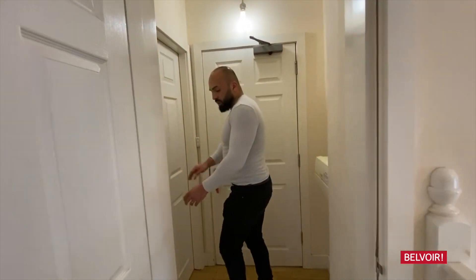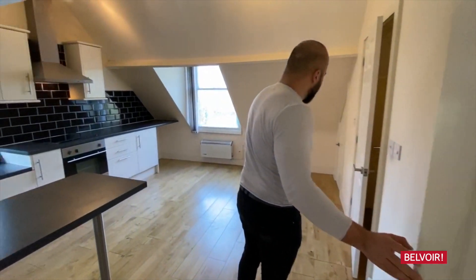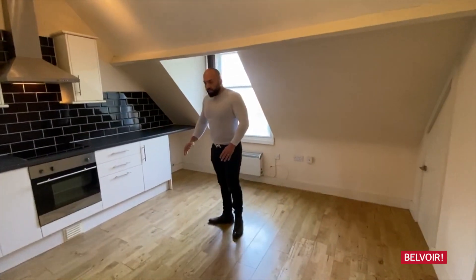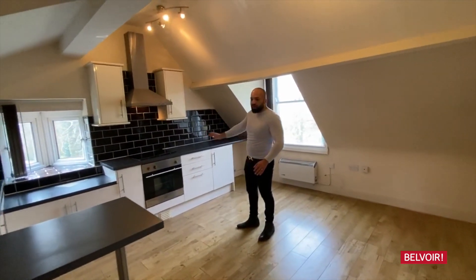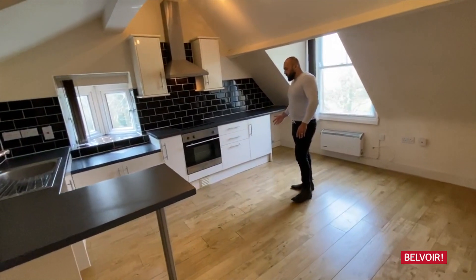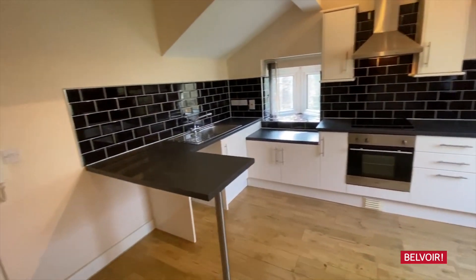If you follow me this way, it's a living room kitchen space. Again another spacious room, it's a modern kitchen, it's got a kind of splashback that follows through around the kitchen. It's black and white, it's modern looking. It's got an electric hob and electric oven, and a stainless steel cooker.